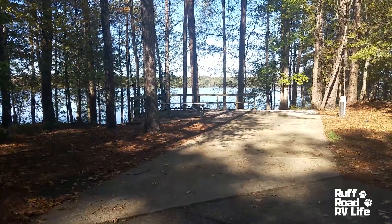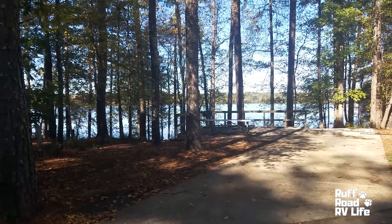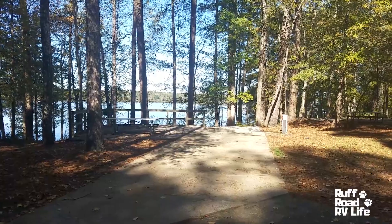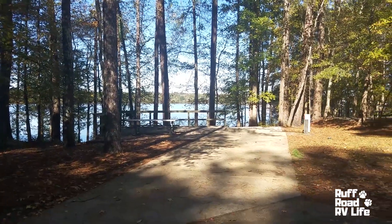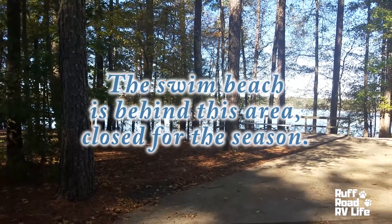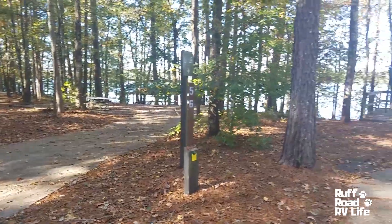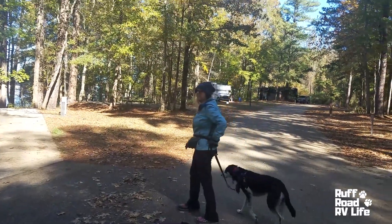We really liked site 56 — it was water view. But if it's windy and cold, you're going to get some lake wind off this little waterway. Even though it looks sunny, it's a shady, cold site compared to site 42. Yeah, we moved out of the wind and sun, and it was noticeably warmer. But we did like this site — it was very scenic. Maybe in the spring and summer months, sites 56 or 57 — any of these sites along this back loop — would be great waterfront sites.